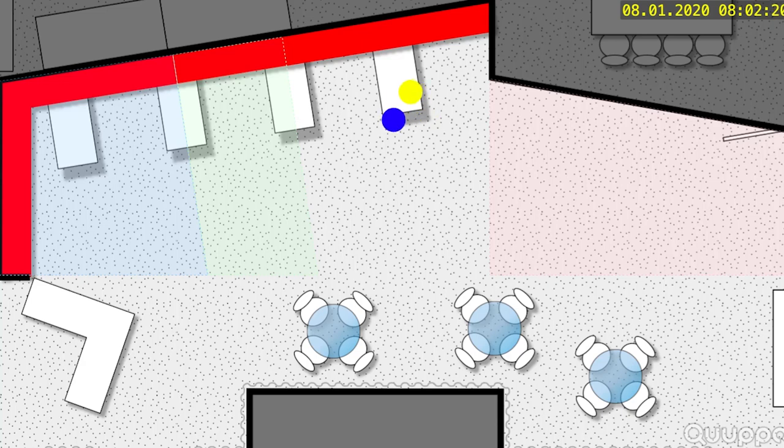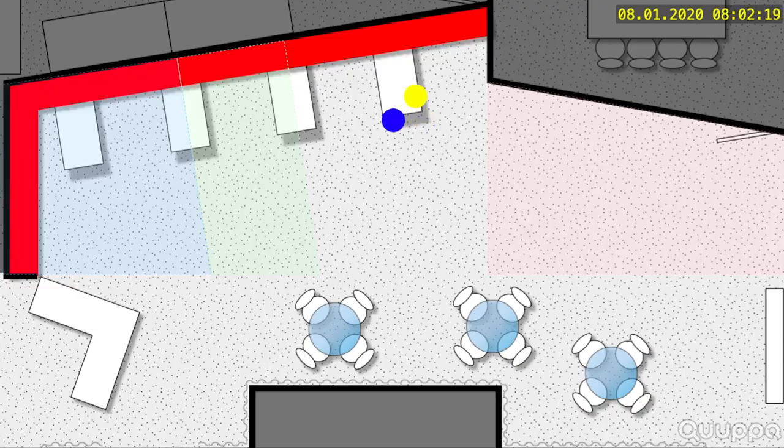We've also split the demo area into four different zones: a red zone, a neutral zone, a green zone, and a blue zone. With this relatively large asset tag, I can move around, and as you can see when I start to move around, the dot updates on the screen.